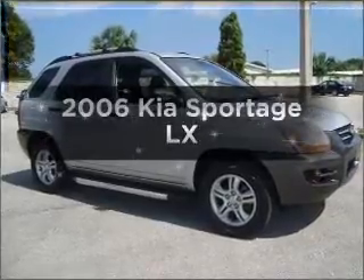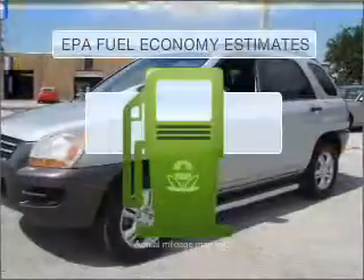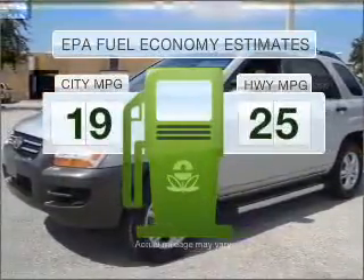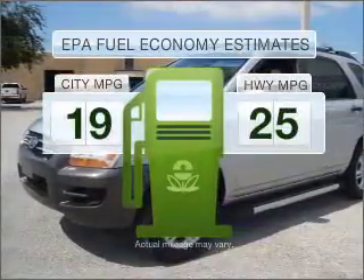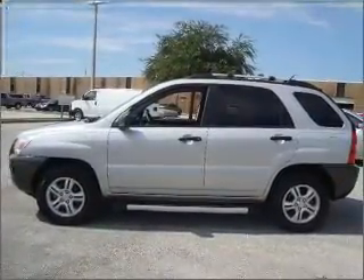Introducing the 2006 Kia Sportage. This is the set of wheels you've been looking for. Low emissions and good fuel economy offered in this vehicle are important to you and to the environment. With a solid six-cylinder engine connected to a smooth-shifting automatic transmission,